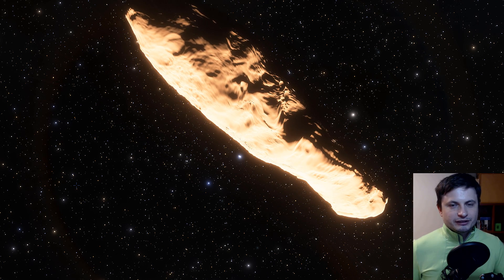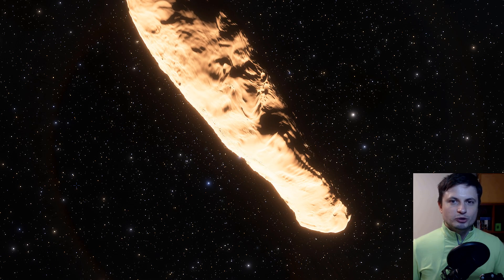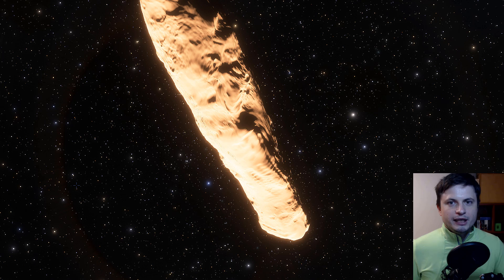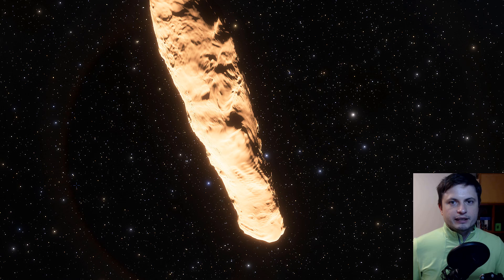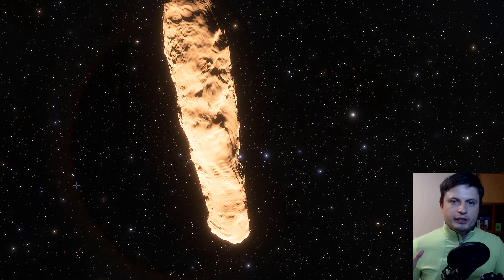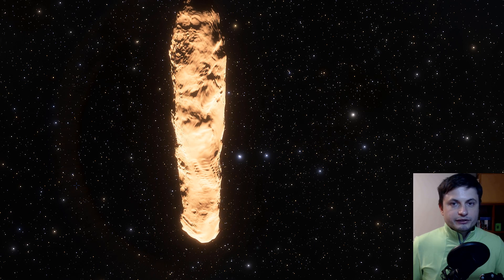This obviously created a lot of speculation amongst alien believers thinking this was an alien spacecraft. Of course, they didn't really read the fine print — the actual acceleration was super super tiny, barely even detectable. This acceleration was created by the expulsion of various gases on the surface of Oumuamua from being so close to the sun, and because of this its actual trajectory changed just a little bit, making it very difficult for scientists to predict where it's going and where it came from.